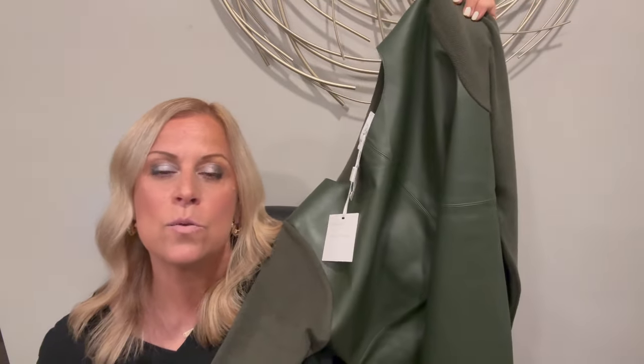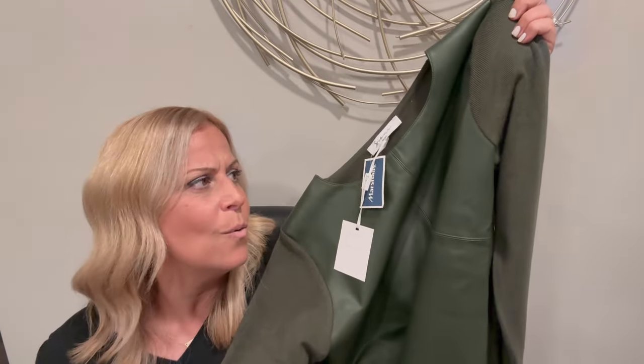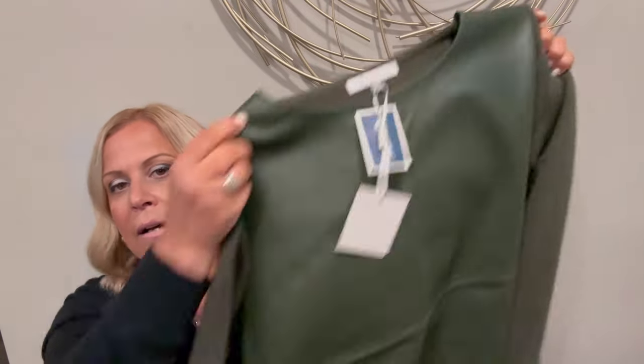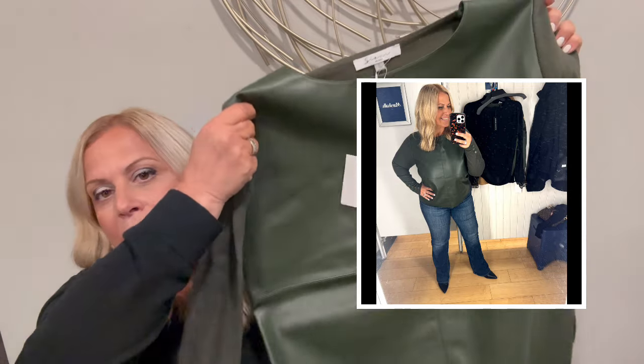You could wear this with jeans, black pants, white, or even off-white slacks — that would be so awesome with a snakeskin heel. Or leopard is back in — you could put this with black slacks and a leopard print shoe. That might be pretty. That one, I think, is one of my newest faves.